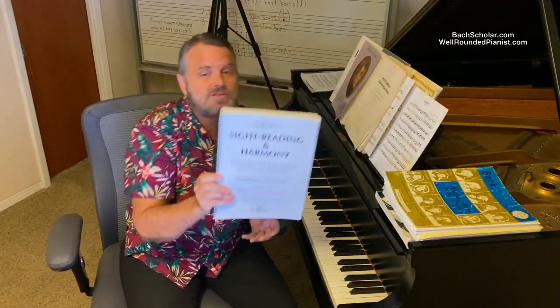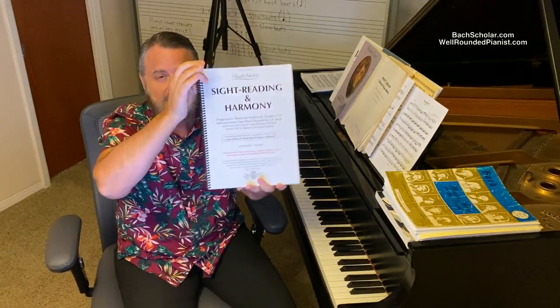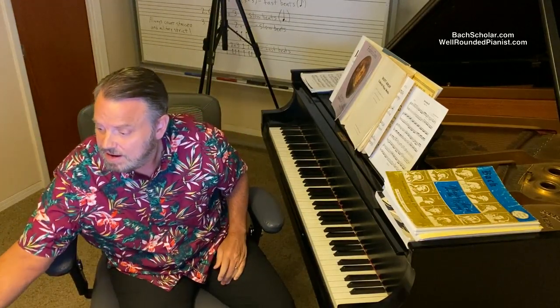Before we get going, make sure you pick up a copy of my Sight Reading in Harmony — the complete edition. This is the best-selling and most highly rated sight reading system in the world right now. I have links below this video where you can get that.